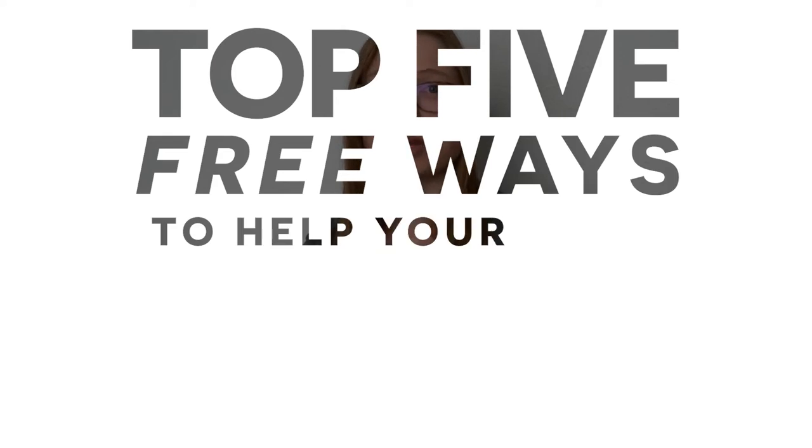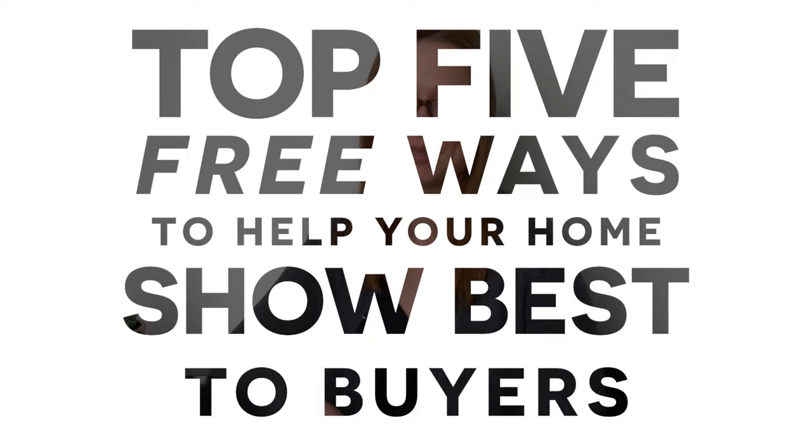Hi, I'm Tessa, a listing coordinator with the Nick McLean Real Estate Group, working directly with our sellers. And here are the top five free ways to help your home show best to buyers.